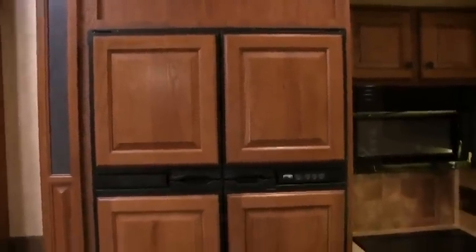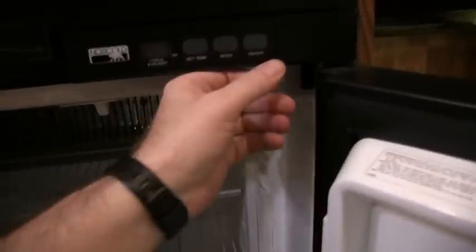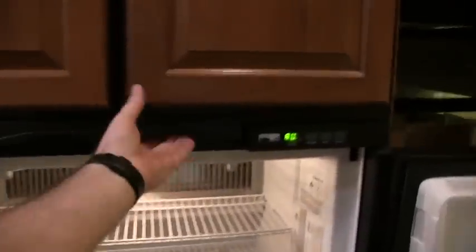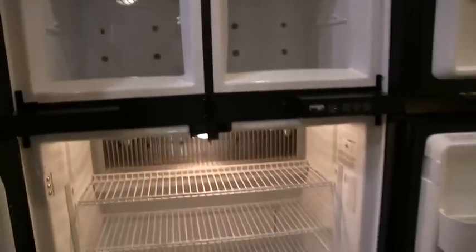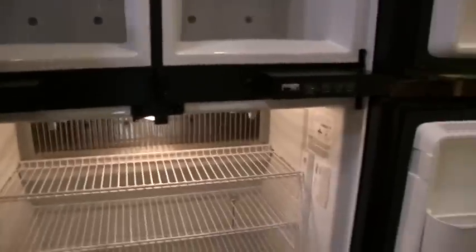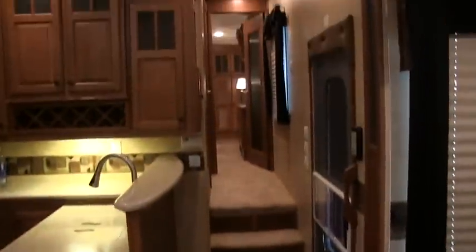You do have the largest refrigerator you can get in a fifth wheel — it's a 12 cubic foot refrigerator. Just flip on the switch and you're ready to go; a couple hours later you'll have a pretty cold refrigerator. It does have raised wood paneling on the front — definitely a nice selling feature on this coach, and that was definitely an option. More storage up underneath, and you do have accent lighting. You do have ducted AC and ducted heat all throughout the coach.